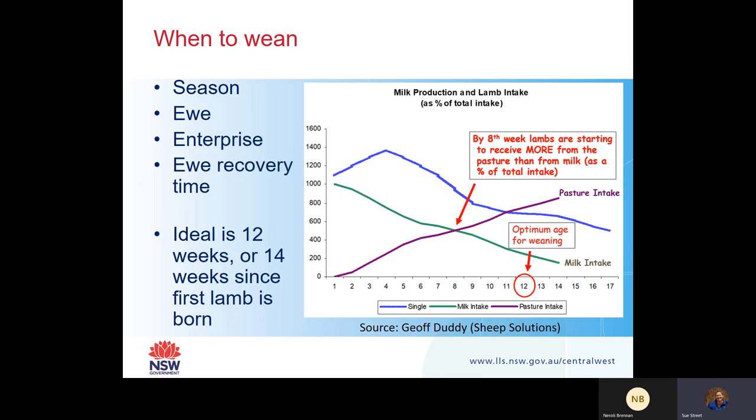The enterprise and best time to wean is really dependent on the person. Ewe recovery time is also important in deciding when to wean. If you're weaning at 14 weeks, you're giving your ewe some time to get back into condition ready for joining. Whereas if you extend your ewe recovery time, she has less time to put weight on.